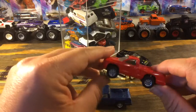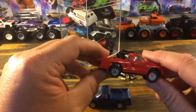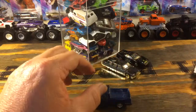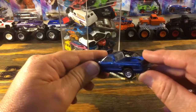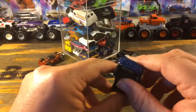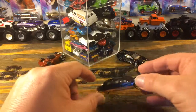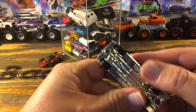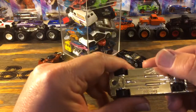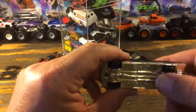A couple other Maisto's — one in red, one in blue. These are the Dodge Dakota, both in pretty good shape. The blue is a little rougher than the red but not bad. Give them a good clean and they'll be looking sharp again. Not real sure what this one is — it's a Hot Wheel.